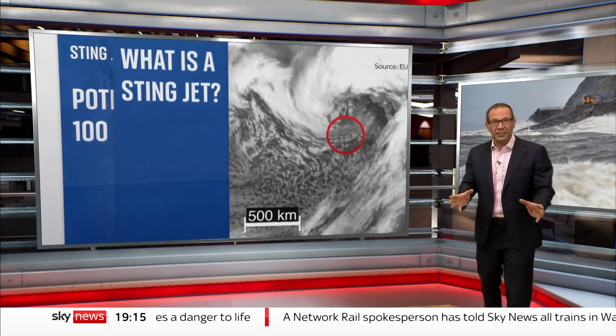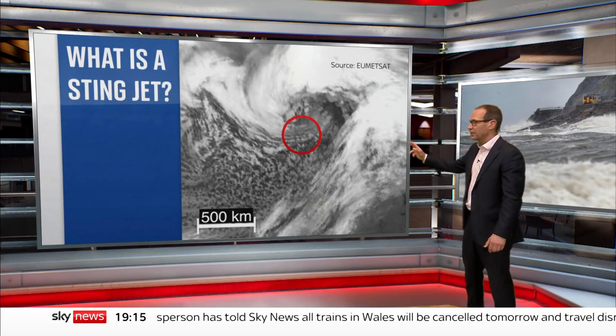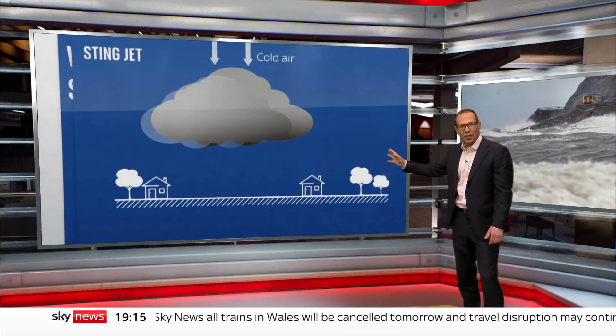So what is a Stingjet? It gets its name from a curl of cloud that looks a bit like a scorpion's tail. It starts a couple of miles above the ground.